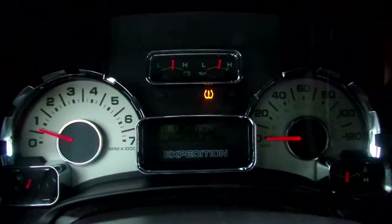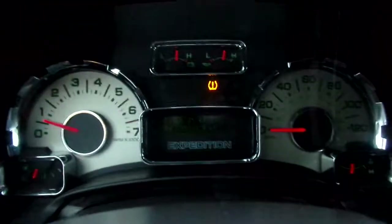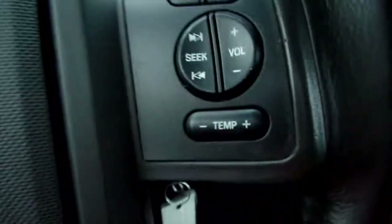Alright, 195,363 miles on this Expedition. We have power windows and power locks, cruise control features on the steering wheel, as well as radio controls on the steering wheel.